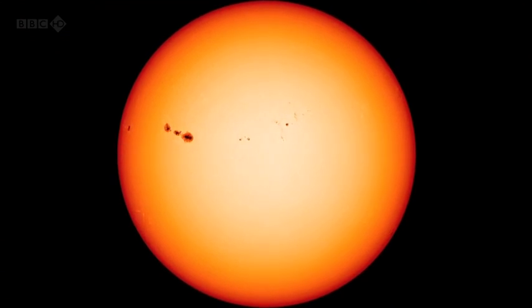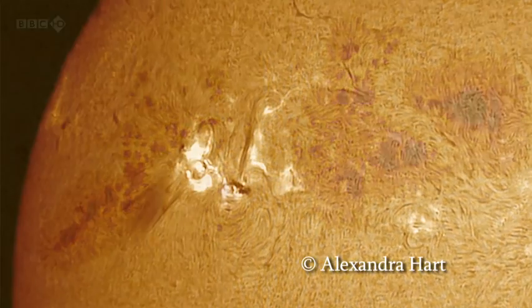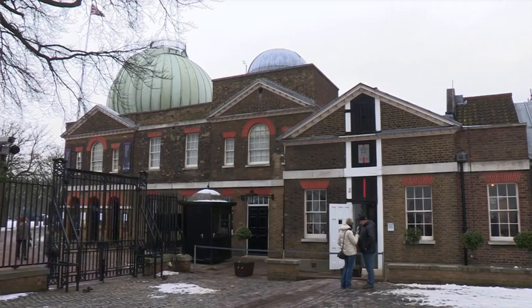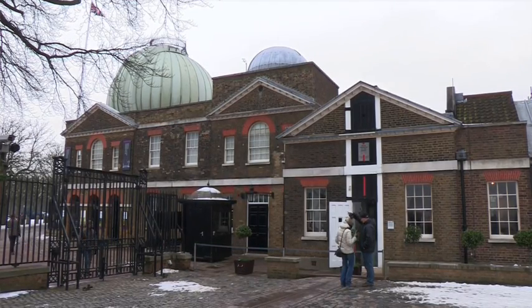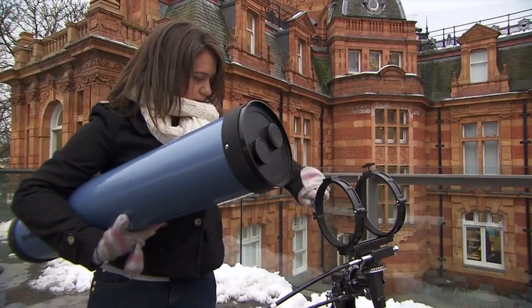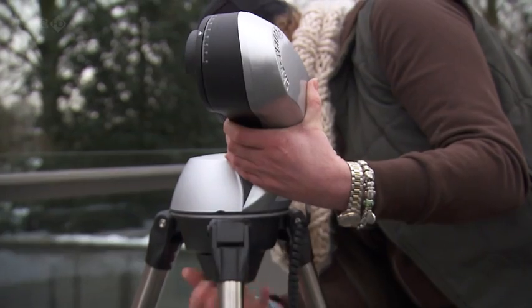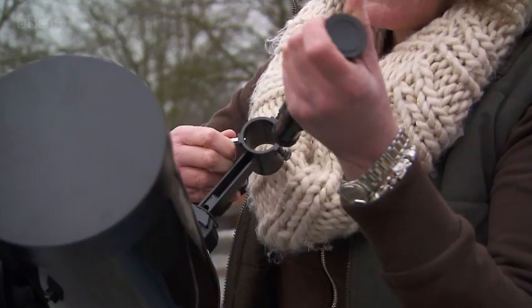Seeing sunspots and other features evolve and change quickly is one of the pleasures of solar observing. Looking at the Sun is something even beginners to astronomy can enjoy. Christina and Caroline have bought their first telescopes and want to know how to look at the Sun safely — who better to ask than Pete and Paul?